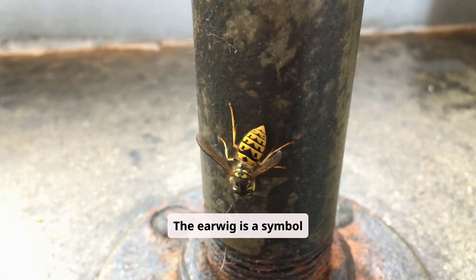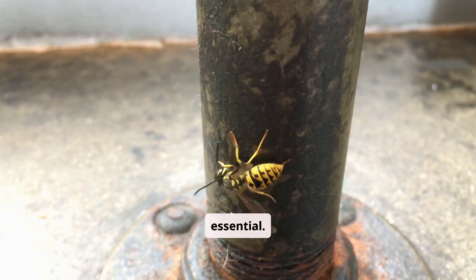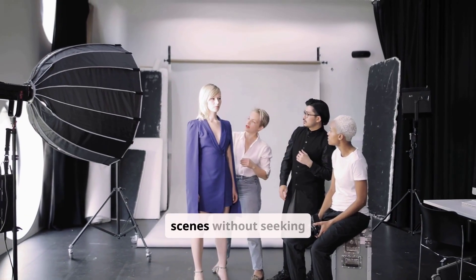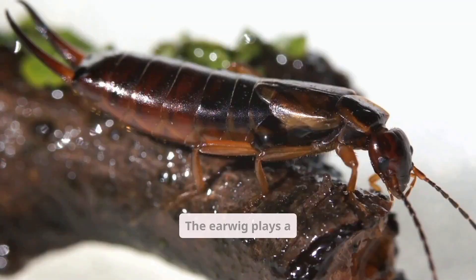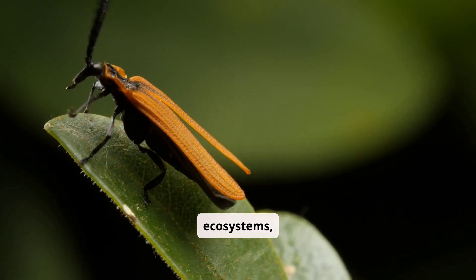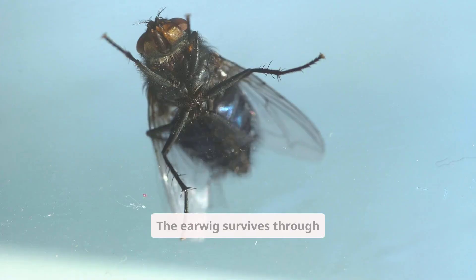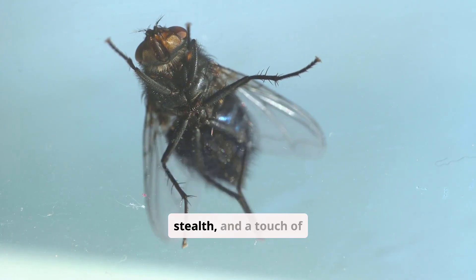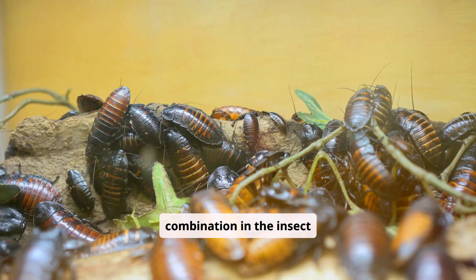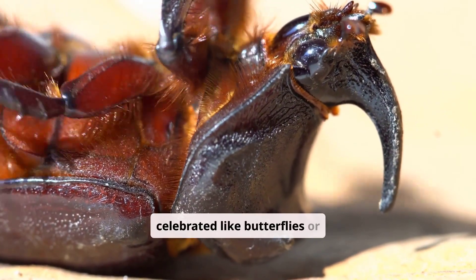The earwig is a symbol of nature's balance — small, hidden, and essential. The earwig teaches a lesson in patience and subtlety, working behind the scenes without seeking attention. The earwig plays a silent yet vital role in ecosystems, reminding humans of the importance of even the smallest creatures. The earwig survives through adaptability, stealth, and a touch of maternal care — a rare combination in the insect world. The earwig may never be celebrated like butterflies or bees, but it deserves respect in nature's story.